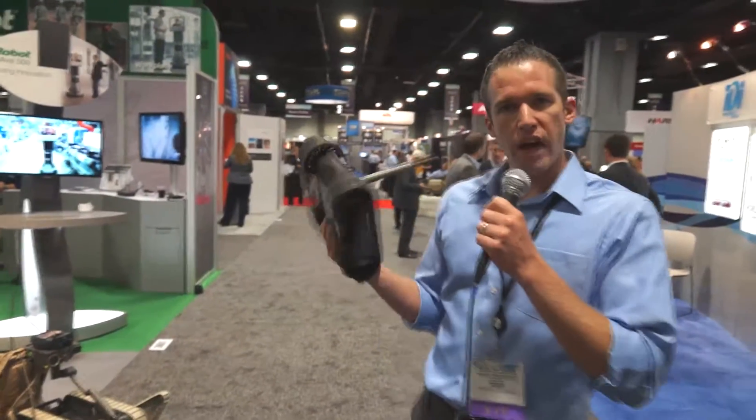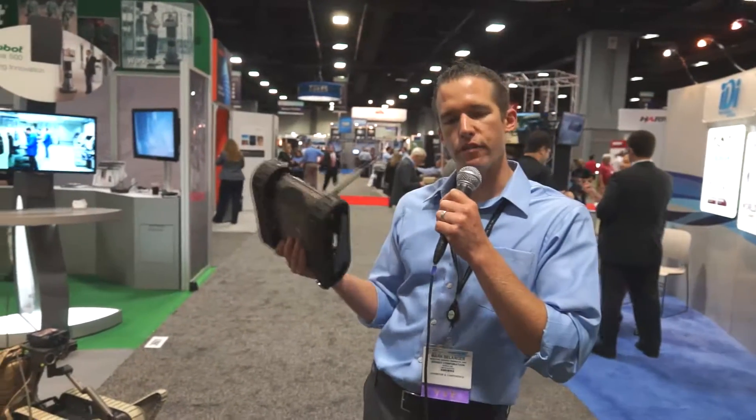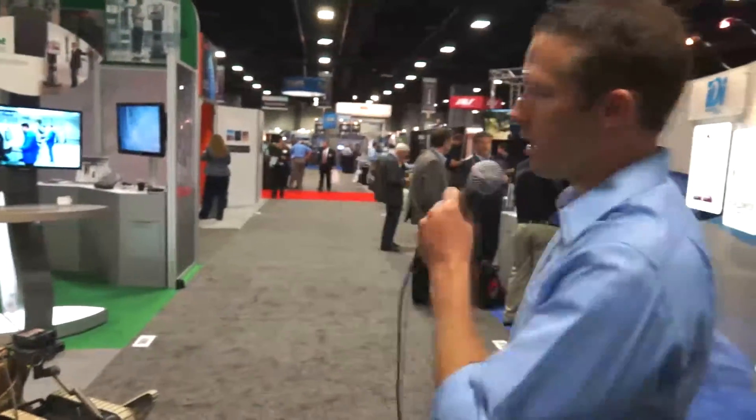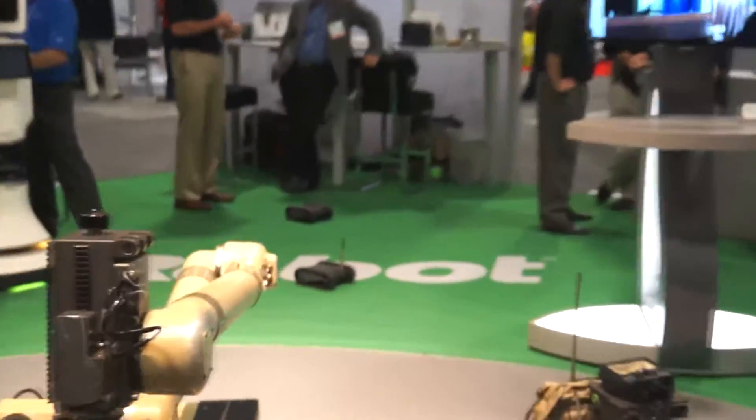This is our smallest, most affordable robot — our 5-pound 110 First Look. It's a throwable robot capable of surviving 15-foot drops. It's ideal for infantry and special operations missions.